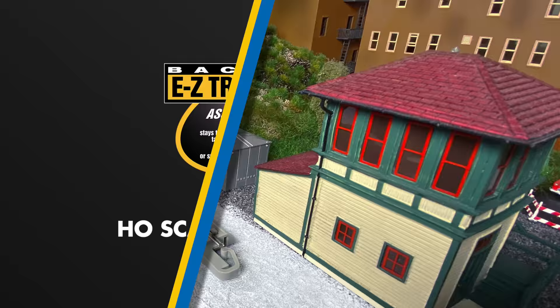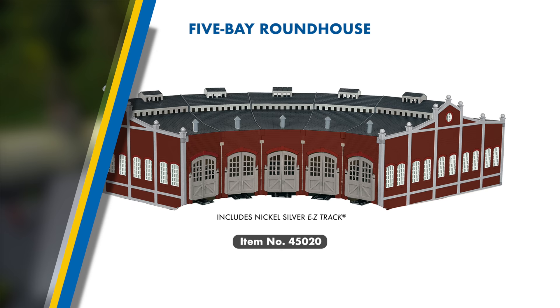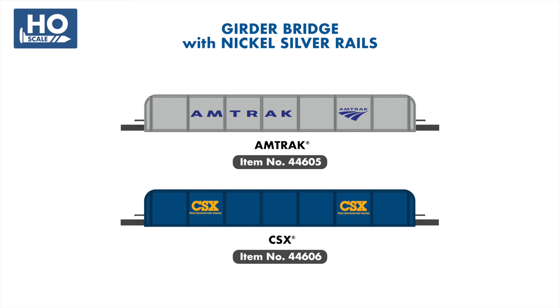Our new line of Snap-Fit Concrete Tie Easy Track, which debuted in our mid-2021 announcements, will be joined by several new components this year to expand your modern mainline possibilities, including number four turnouts and a Hayes bumper. Also joining our Easy Track line is a new five-stall brick roundhouse, designed to fit perfectly with our DCC-powered turntable. And finally, you can take your Easy Track to new heights with two new girder bridges painted for both CSX and Amtrak.